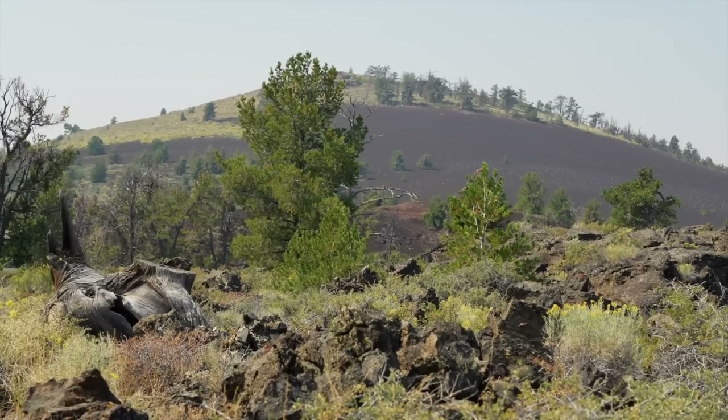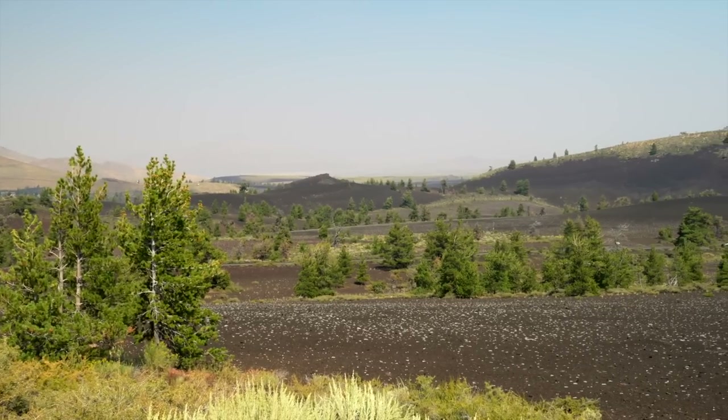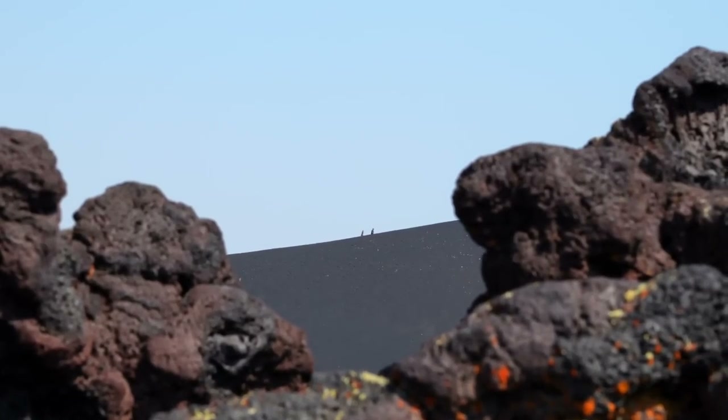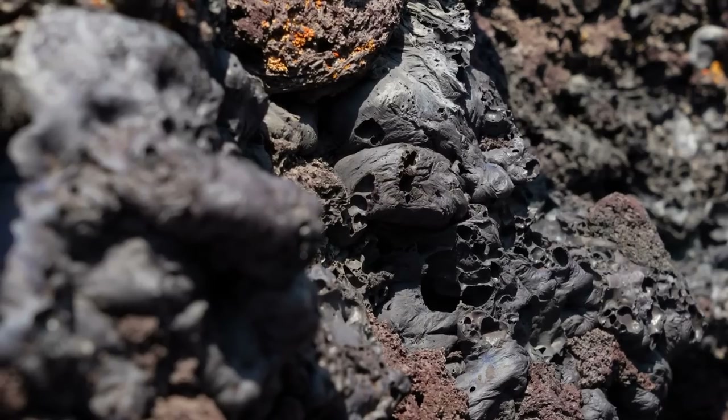Those looking for a bit of a challenge can hike to the top of the Inferno Cinder Cone to get an expansive view of the surrounding landscape. Because of the air quality that day, we opted for a more leisurely stroll along Devil's Garden, which shows the different varieties of lava flows that can be found here.